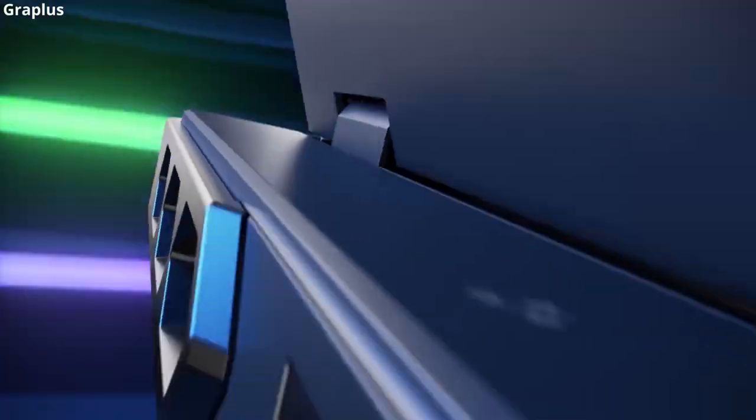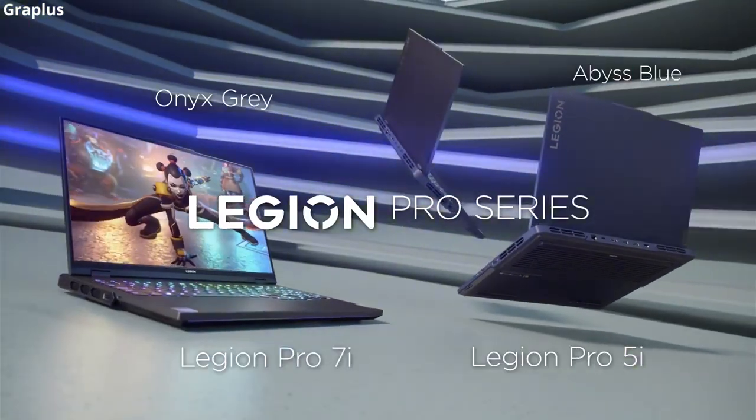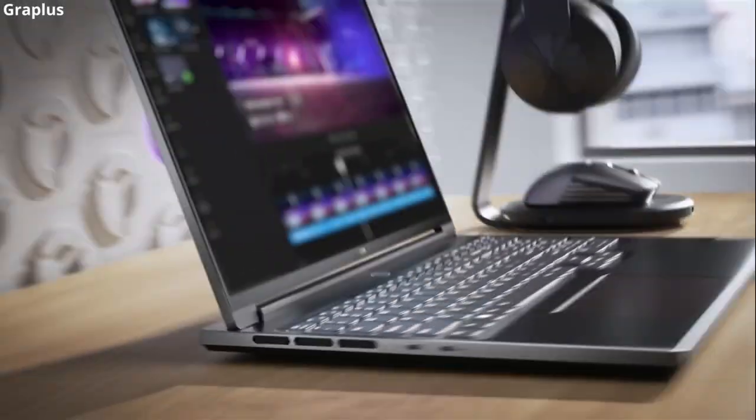Besides the high configuration, the Lenovo laptop is also highly rated for its operation not getting too hot and being quiet. The limitation is its high price, starting from $2,299.